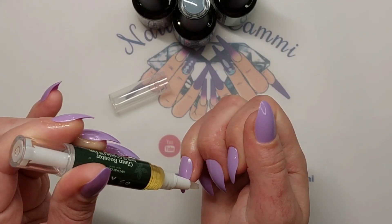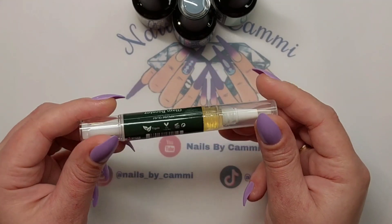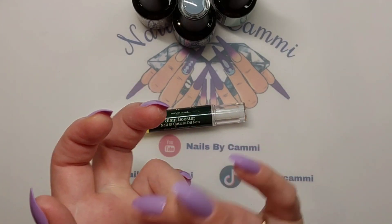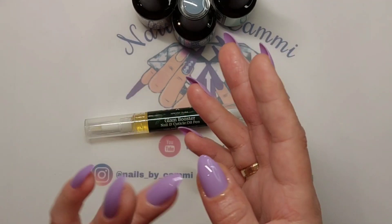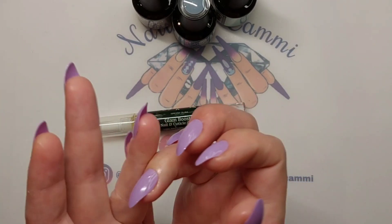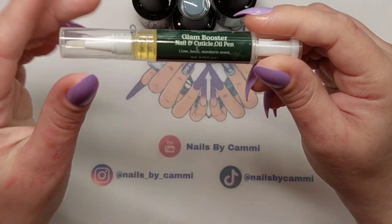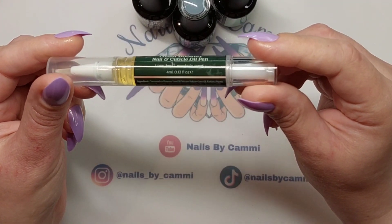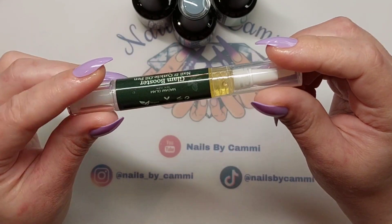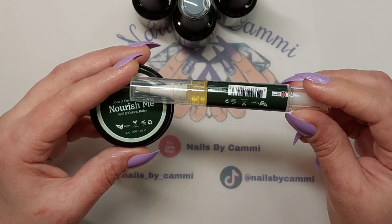It is 4ml, so there's quite a bit of oil in here. I really need to get better at using cuticle oil and cuticle balm — is anybody else bad at it? I'm very, very bad at not using it. 0.13 fluid ounces, ingredients listed, and it is vegan and cruelty-free. I love that. I think these are brilliant — I love that they finally came out with something like this.